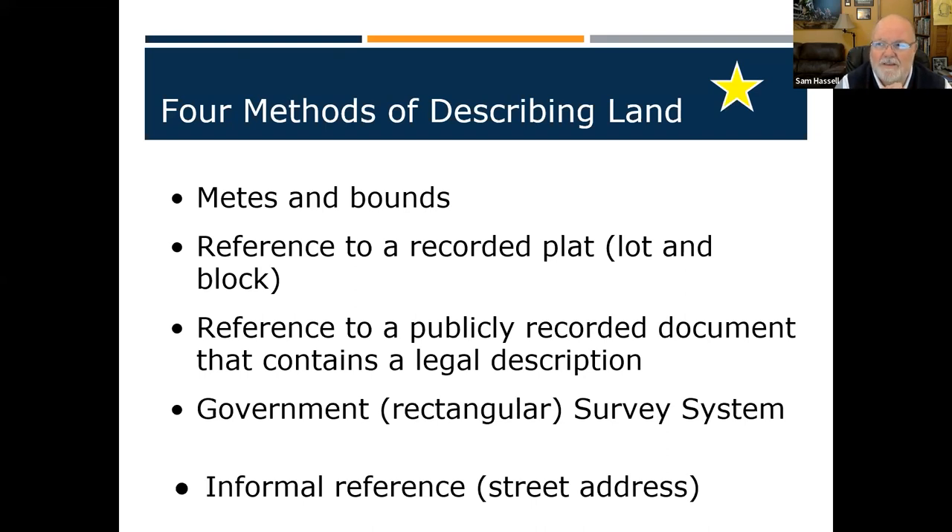West of the Mississippi, they use the rectangular survey system — the government survey system. Your street address is about the fifth level. You can use it if you're listing or renting a house, but if you're calling an attorney to transfer property, your address is not going to work. You need more than that.